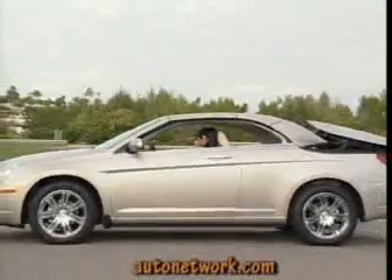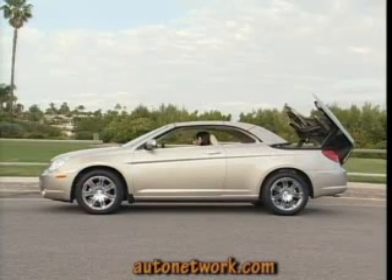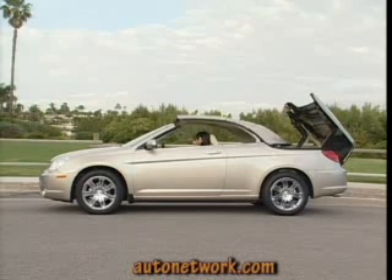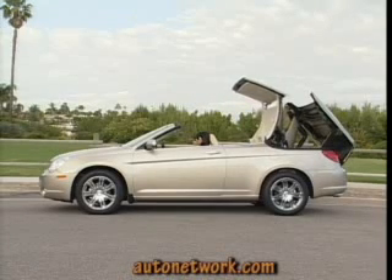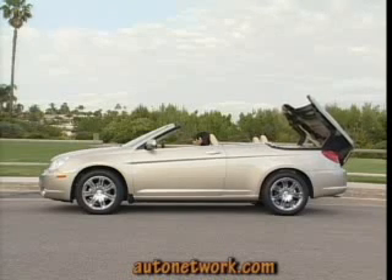Thick A-pillars improve passenger protection in the event of a rollover. The new Sebring Convertible with retractable hard top is a head turner when raising and lowering the top. Remember, this is not a roadster but a true four-passenger Sunday cruiser that easily doubles as an everyday fun-to-drive commuter.